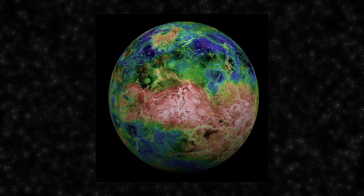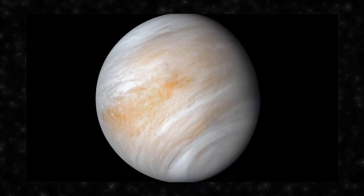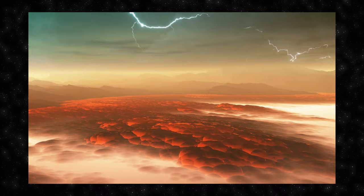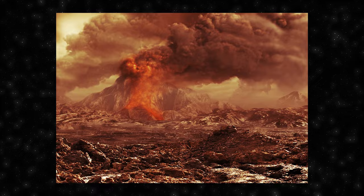One of the fascinating and unexplained features of Venus is its super-rotation of the atmosphere. While the planet rotates slowly on its axis, the atmosphere rotates much more quickly, completing a full rotation around the planet in about 4 Earth days. The exact mechanism behind Venus's super-rotation is not fully understood, but is believed to be driven by atmospheric circulation patterns and the interaction between the atmosphere and the planet's surface.